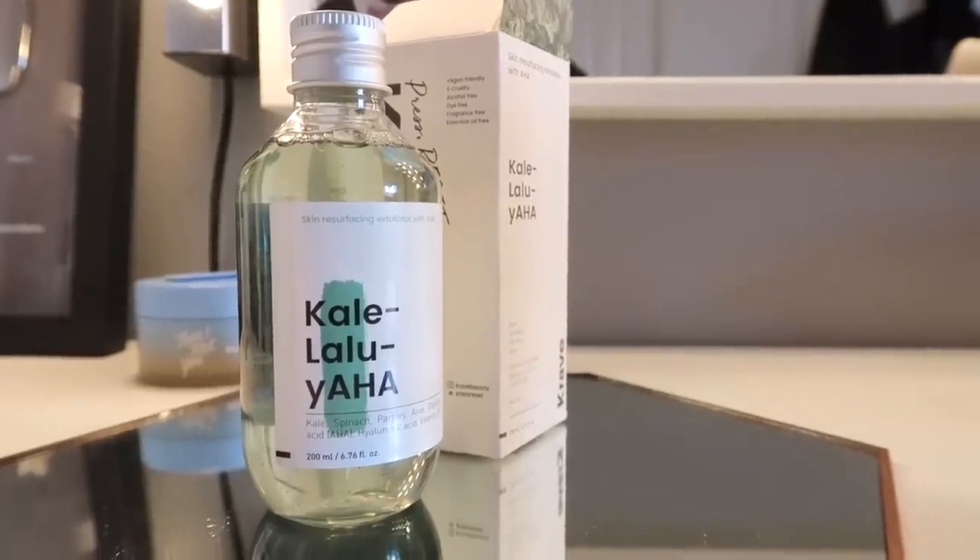If I'm moving on to a serum I leave my toner a little bit wet; if I'm moving on to a chemical exfoliator I try and pat it in as much as possible. I'm going to be using the Crave Beauty Kale Lullia AHA — one of my overall favorite chemical exfoliators. I also like a BHA, so depending on how my skin is in winter I'll probably use a BHA once a week and an AHA once or twice a week. I apply it onto a cotton pad and gently wipe that over my face.